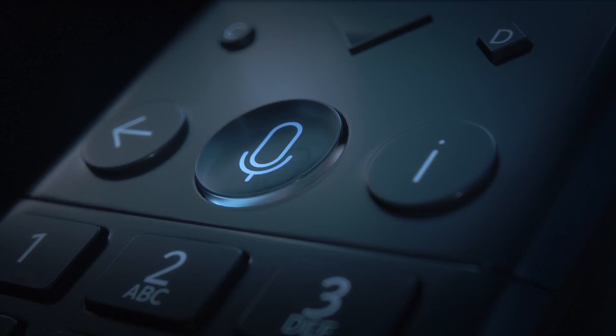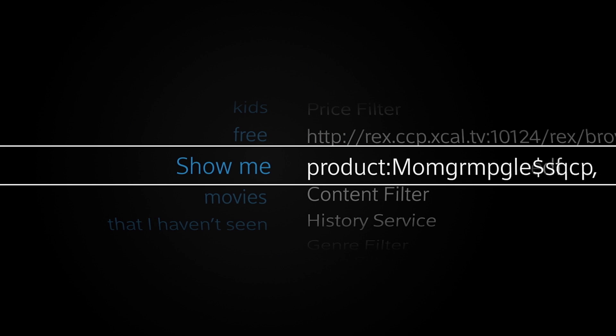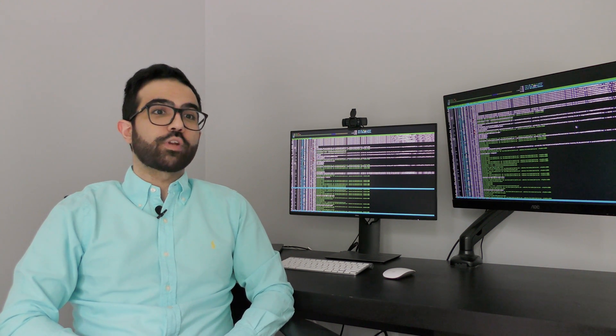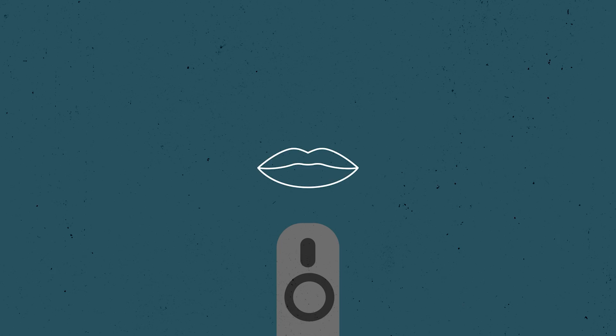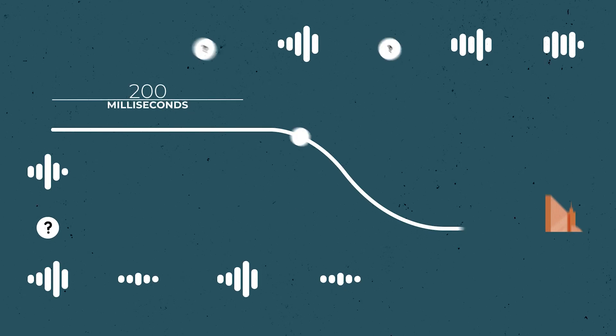Every time you press the button on the voice remote, your audio gets captured and gets sent to our backend servers. There, our automatic speech recognition servers process the audio. We translate each query into vectors and numbers so that our machine learning models can make sense of them. Each query has to take less than 200 milliseconds, which is less than the blink of an eye.